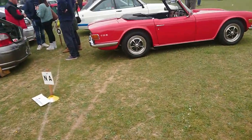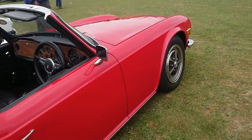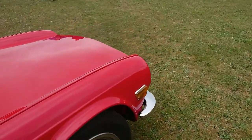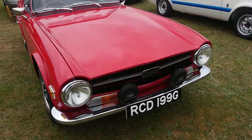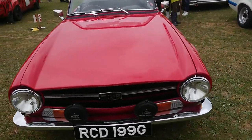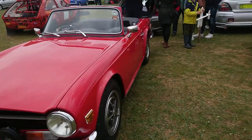Triumph TR6. Quite an early one — it says 69 only because that's a 68-69 registration which came out in 69, so a very early one.